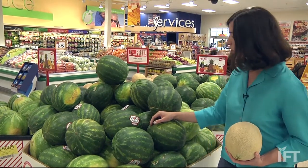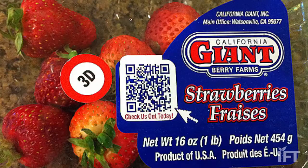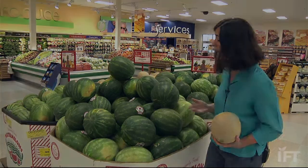You'll find increasingly that things like watermelons, strawberries, and some other types of berries do have either a number or a little QR code — the kind of square with a bunch of little dots in it. With a smartphone, you can scan it and get more information about the product. It's kind of neat.